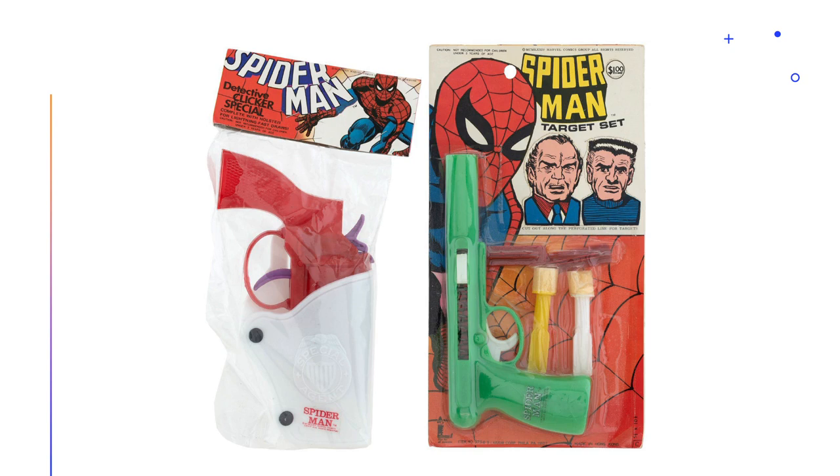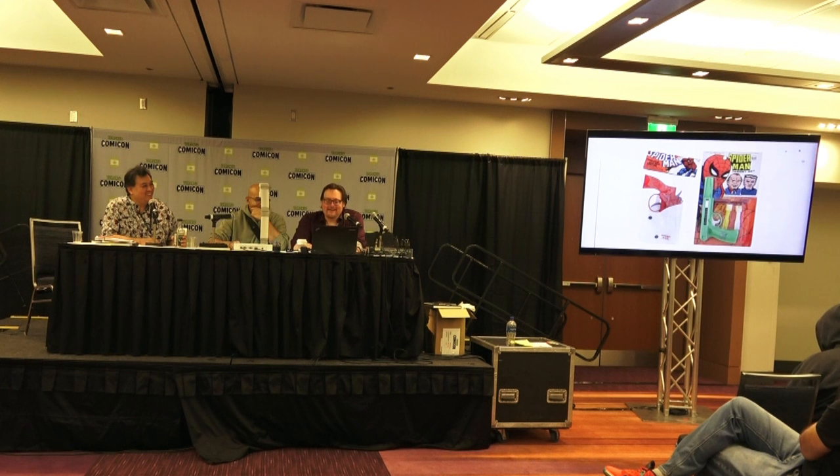We've also got the detective clicker special. But my favorite is the target set — I'm not sure who the guy in the middle is, but the J. Jonah Jameson target makes perfect sense for Spidey. Although Spider-Man would never shoot J. Jonah Jameson — he's irritated by him, but he just takes it. J. Jonah calls him a menace and Spider-Man is not going to shoot him.